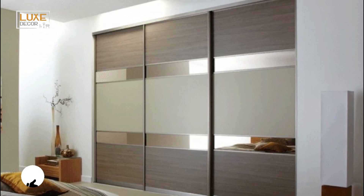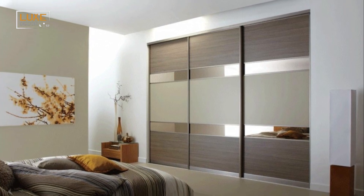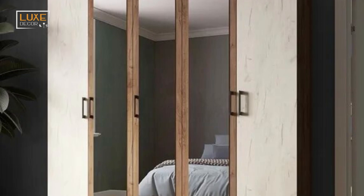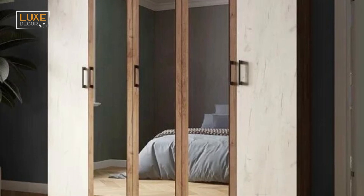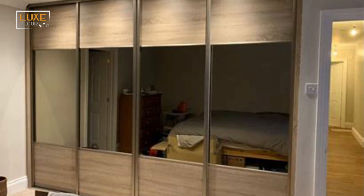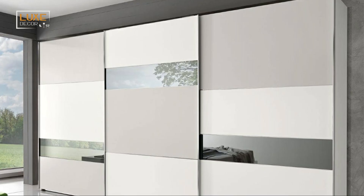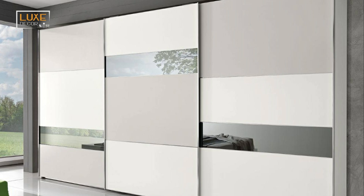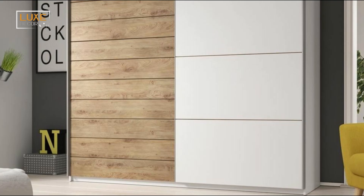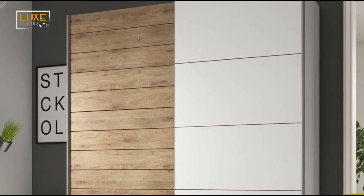A solid wooden cupboard design is an excellent choice for any bedroom. It is durable and versatile, and goes with just about any theme. The wood is the most affordable option and will fit with just about any bedroom theme. If you don't want to spend a lot of money, choose a laminated version instead. It's cheaper than wood and can be laminated with a design, giving it a more elegant look and helping it blend with the rest of your bedroom.